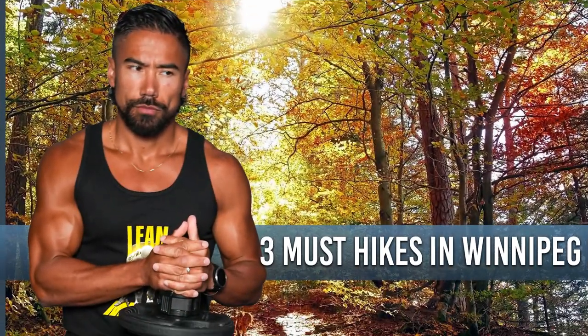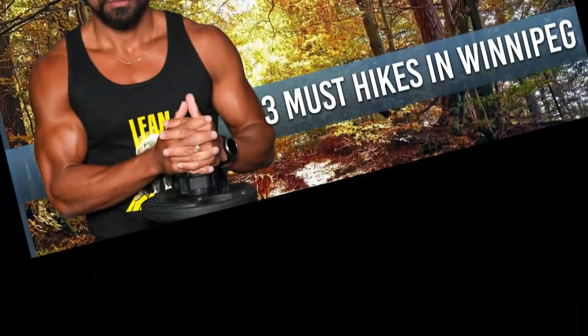Today I want to do something a little bit different outside of just nutrition and working out. I want to give you my three must-hikes in the Winnipeg area that you must do in the summer or winter. It's just a great way to get out, get steps, and get active.